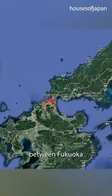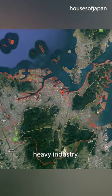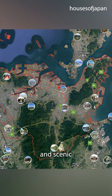Kitakyushu is a city located between Fukuoka and Yamaguchi Prefectures, known for its heavy industry, rich history, and scenic natural beauty.